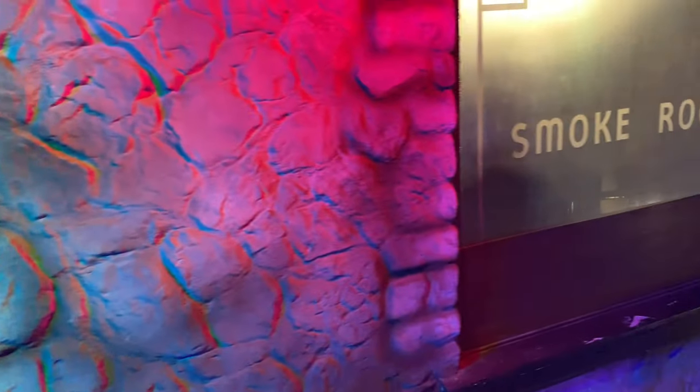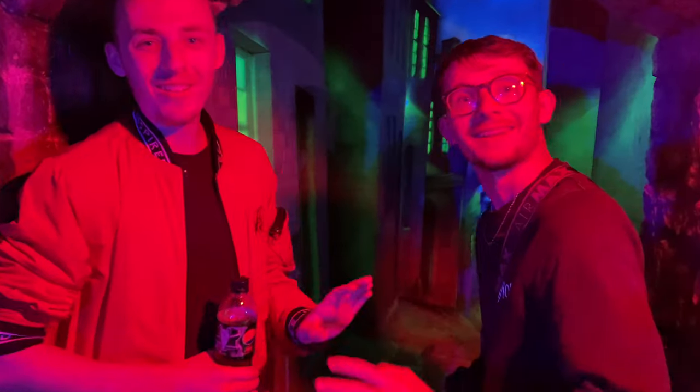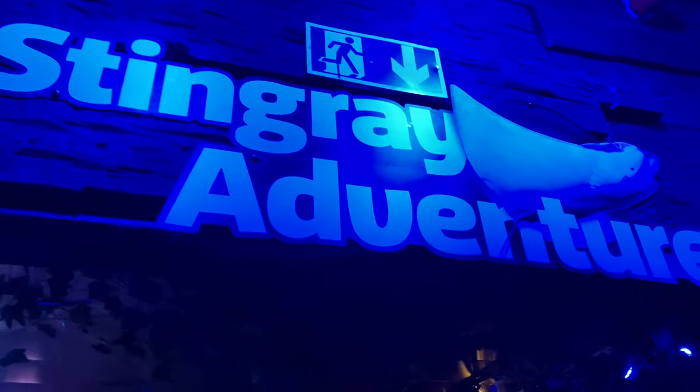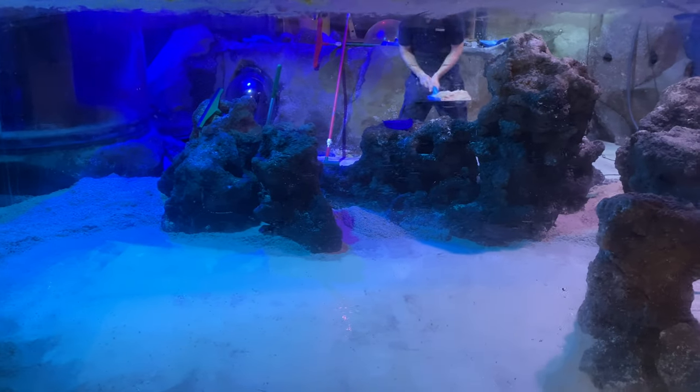Going down here we've got the Vault - we can go for a few swift ones in there. And here we have the kissing arch - oh sorry, I did not see you there! There we go, the kissing arch. Into the stingray adventure now - this is the bit that's currently closed off at the moment. Like they said at the front, we can see it at a different area of the centre. Oh yeah, look at that guy!